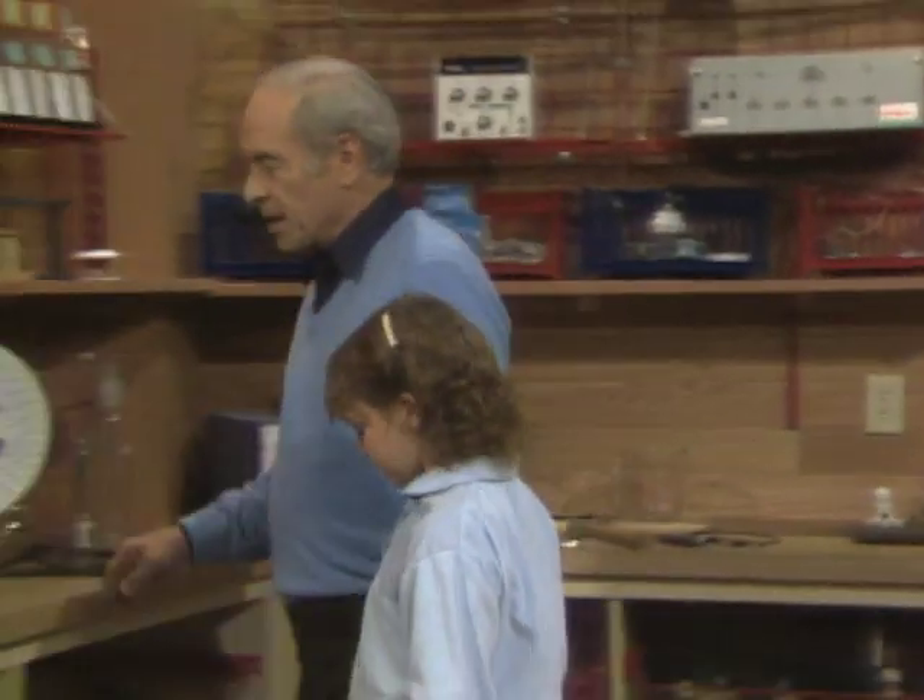Did you ever take one apart? Nope. Okay, well, let's do that. But before we do that, come over here so I can give you an idea how a siren works.